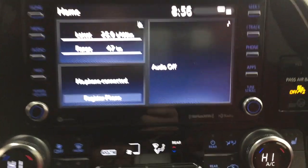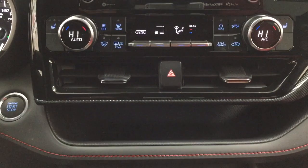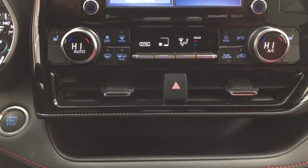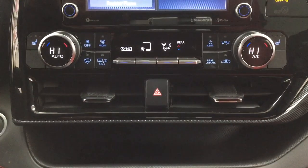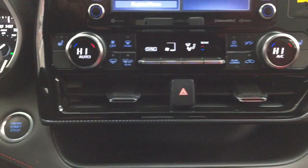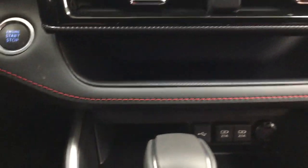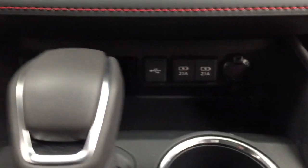You have SiriusXM satellite radio along with dual zone climate control settings and rear temperature controls located on the right-hand side. Heated seat controls for the driver and passenger are located right beside the knobs on each side. You have hazard lights and a small shelf in the center and on the passenger side for smaller items. You can also sync a cord at the bottom and connect it to your USB or power outlets.